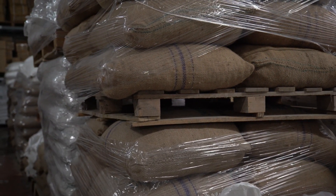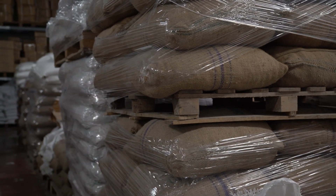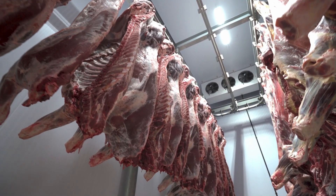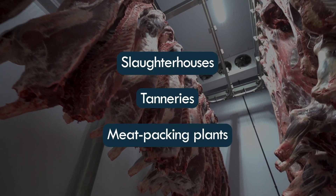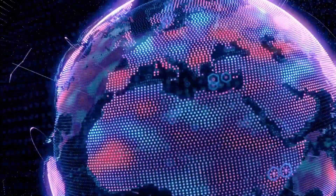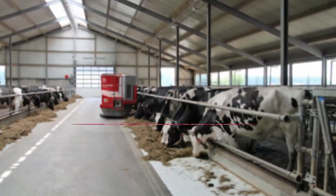The raw materials used for the production of glue might not be what you imagine. Manufacturers typically obtain the bones and tissues of animals from slaughterhouses, tanneries, and meatpacking plants. The world's largest glue manufacturer is a dairy company known as Borden Company.